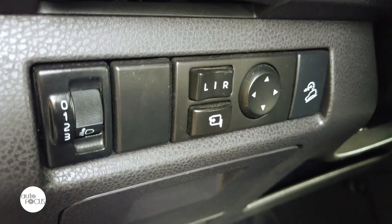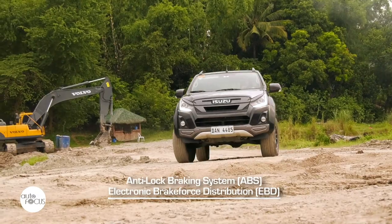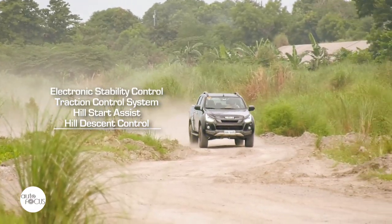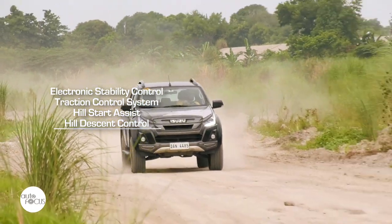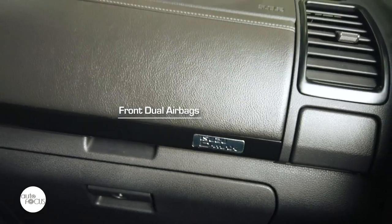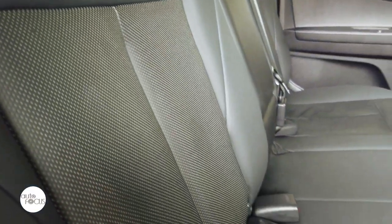The Isuzu D-Max Boondock comes with active and safety features including anti-lock brake system, electronic brake force distribution, brake assist, brake override system, electronic stability control, traction control system, hill start assist, and hill descent control. It also comes with reverse sensors and cameras. Other safety features include dual airbags, ELR seat belts for five passengers, child seat tethers, and child-proof rear door locks.